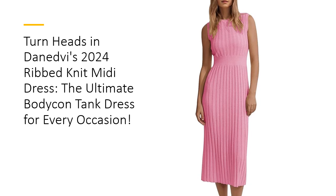Lightweight and slim fitting, it's perfect for layering or wearing solo. Enjoy a dress that adapts to your needs, whether you're dressing up or down.